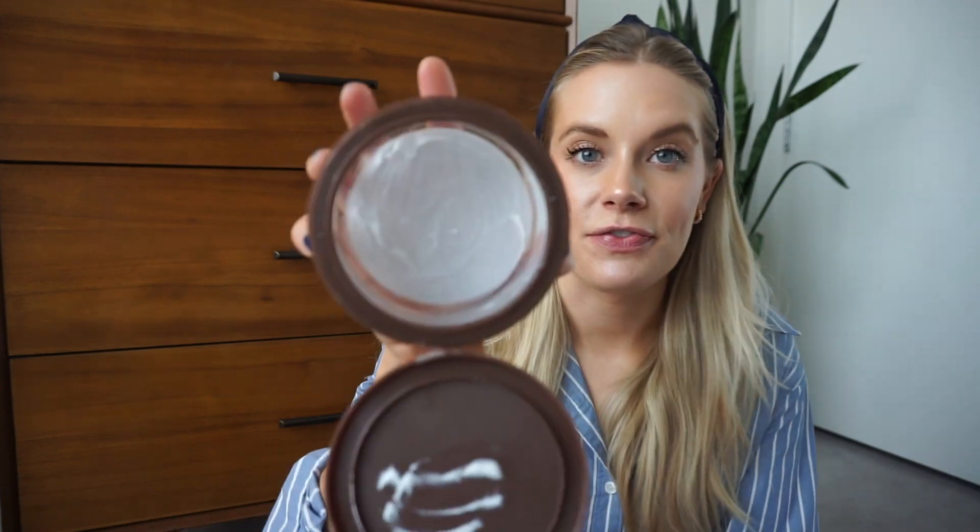This is the Trader Joe's pumpkin body butter — they don't currently have this scent anymore, but I already picked up the coconut one because I love this body moisturizer that much. It is so thick but it's like butter — it blends into the skin, sinks in, and is so hydrating. It's like five bucks at Trader Joe's. The pumpkin scent is strong at first but it doesn't linger. I can put it on at night and it soaks in by morning. I've already repurchased and will continue to.